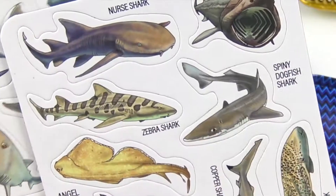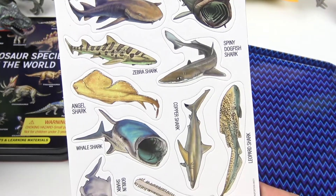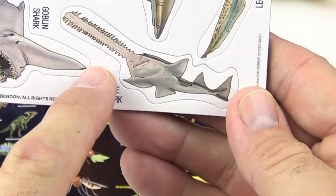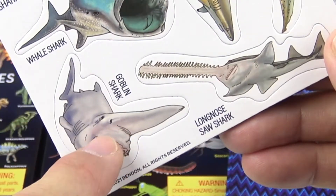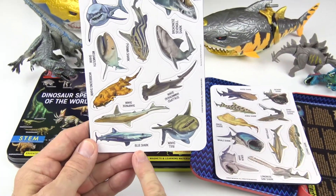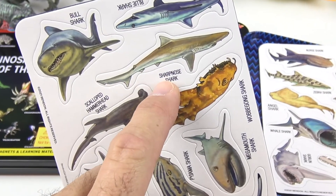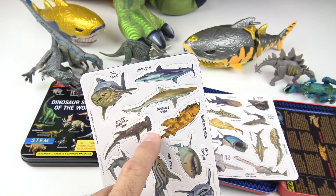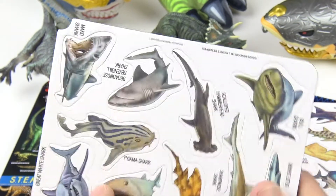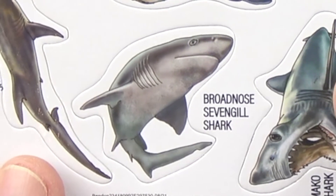Let's see if we can read off a few here. So this is the nurse shark, the basking shark, zebra shark, spiny dogfish shark, angel shark, whale shark, copper shark, leopard shark, long nose saw shark — look at that, it looks just like a giant saw. And there's a goblin shark — I don't think I've ever seen one of those. Now the blue shark, the bull shark — very aggressive. The sharp-nosed shark, the scalloped hammerhead — it looks like a hammer — the wabagong shark, mega mouth shark, great white, the pajama shark, the mako shark, and the broad-nosed seven-gill shark.